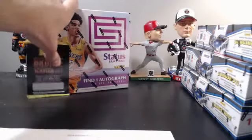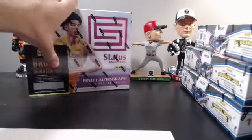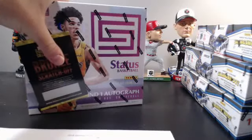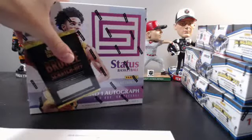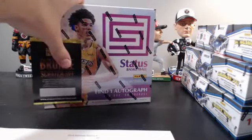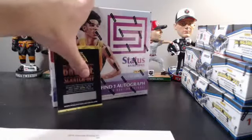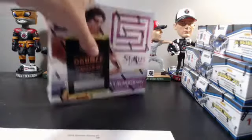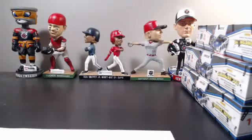Definitely get on that, it's gonna be a great break. For right now I'm gonna pass, but maybe in a couple weeks — I'm not 100% sure, I'll think about it more. Status Basketball, make sure to join them on that, it's gonna be a lot of fun. Basketball breaks are so much fun.